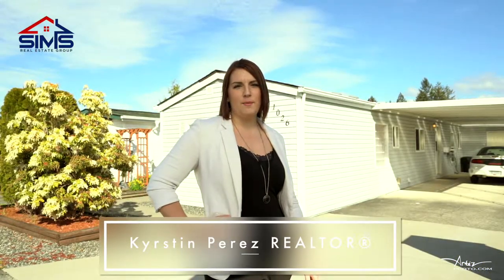Hi, this is Kirsten Perez with the Sims Real Estate Group of RE-MAX and IMO. We are Vancouver Island's most progressive real estate company.